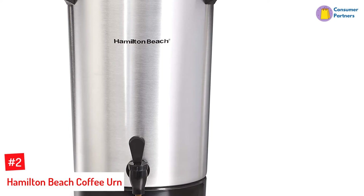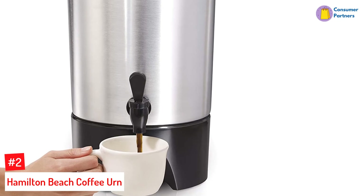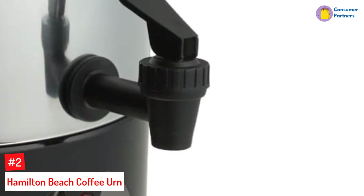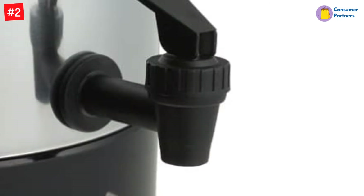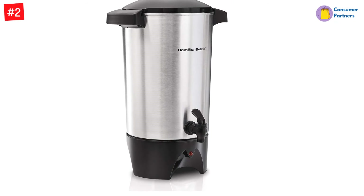Number 2: Hamilton Beach Coffee Urn. Large offices will particularly find the Hamilton Beach Coffee Urn useful. Designed for large crowds and gatherings, the coffee urn can make 15 to 45 cups of hot coffee, and each cup takes only one minute to brew. There's also a two-way dispenser, so you can fill up one cup or a bigger carafe. Using the coffee urn is simple, with water-level markings inside for accurate measuring and a ready-to-serve indicator light, so you'll know when the coffee is ready.